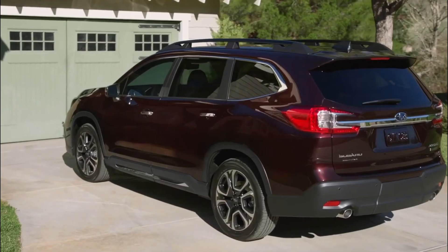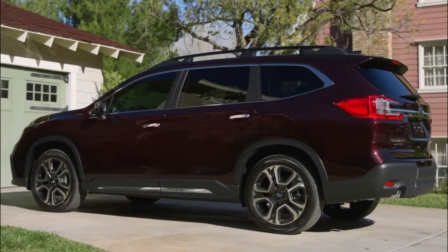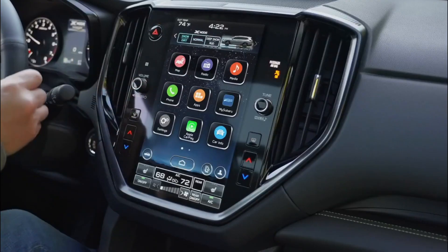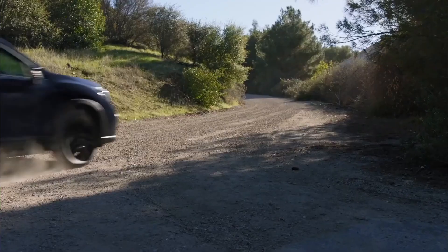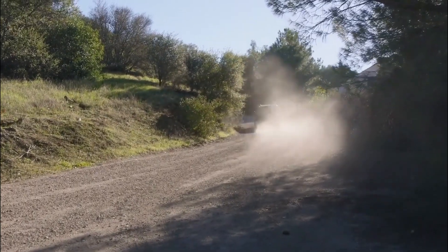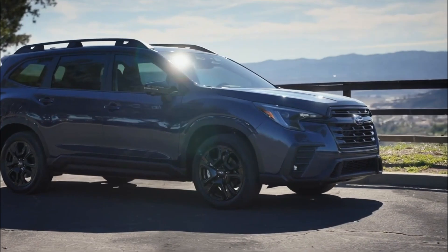As for the new available package of the Onyx, you get a Harman Kardon surround sound speaker system, the Cabin Connect microphone feature, a 12-way power driver seat with lumbar support, and a 4-way power front passenger seat. The package also comes with a new 360-degree camera and a driver-focused distraction mitigation system.